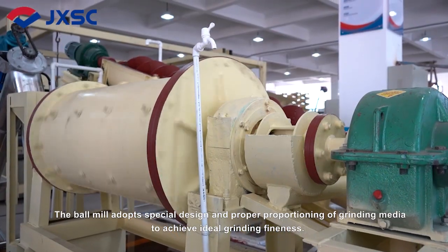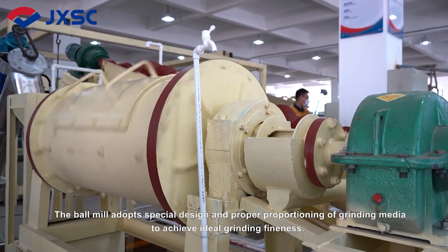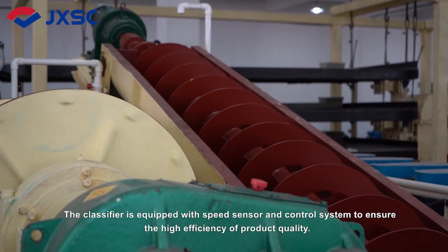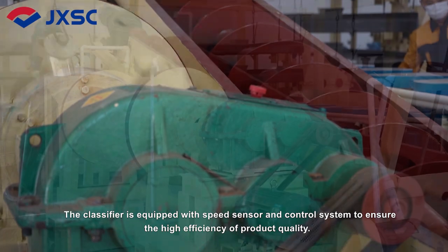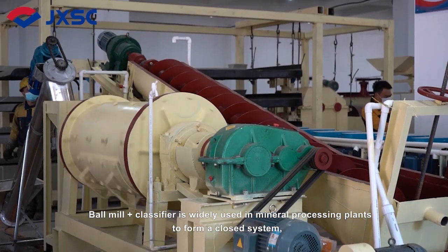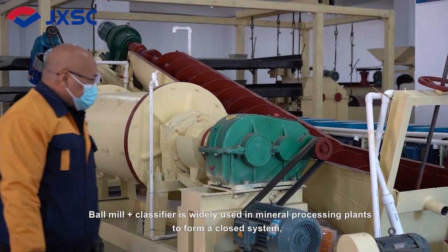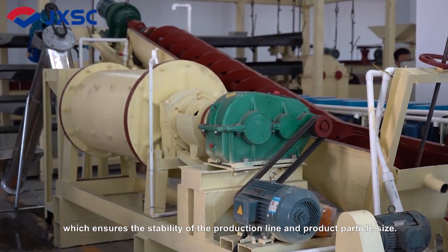The ball mill adopts special design and proper proportioning of grinding media to achieve ideal grinding fineness. The classifier is equipped with a speed sensor and control system to ensure high efficiency and product quality. Ball Mill plus Classifier is widely used in mineral processing plants to form a closed system, which ensures the stability of the production line and product particle size.